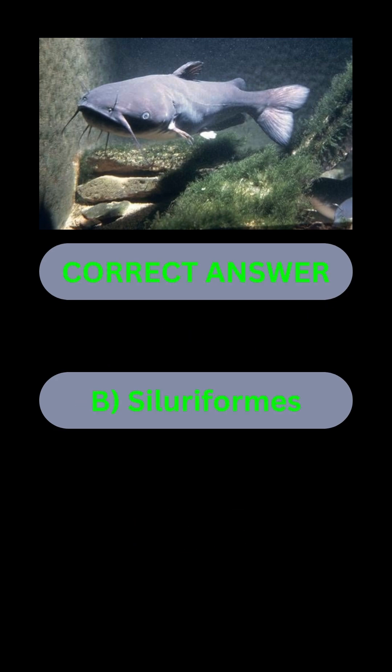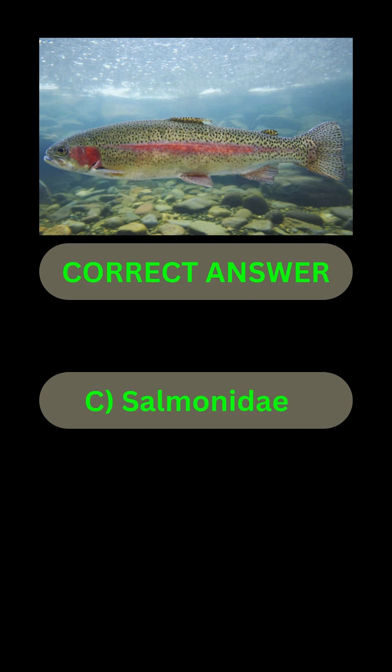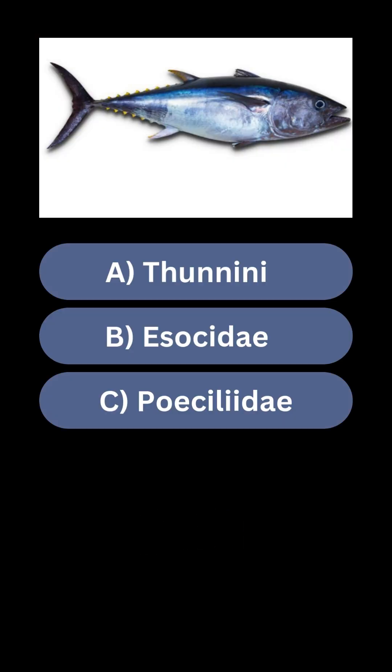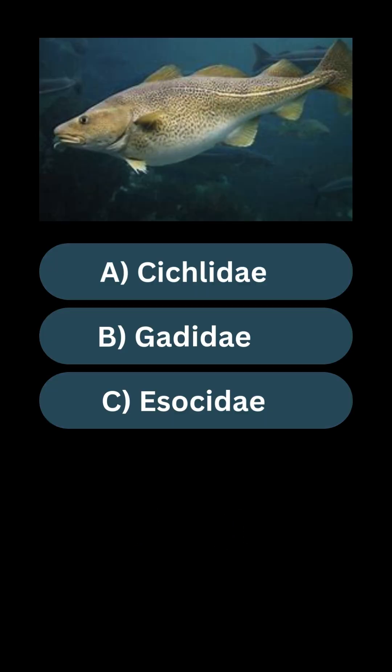Answer B: Siluriformes. What species does the trout belong to? Answer C: Salmonidae. What species does the tuna belong to? Answer A: Thunini. What species does the cod belong to?